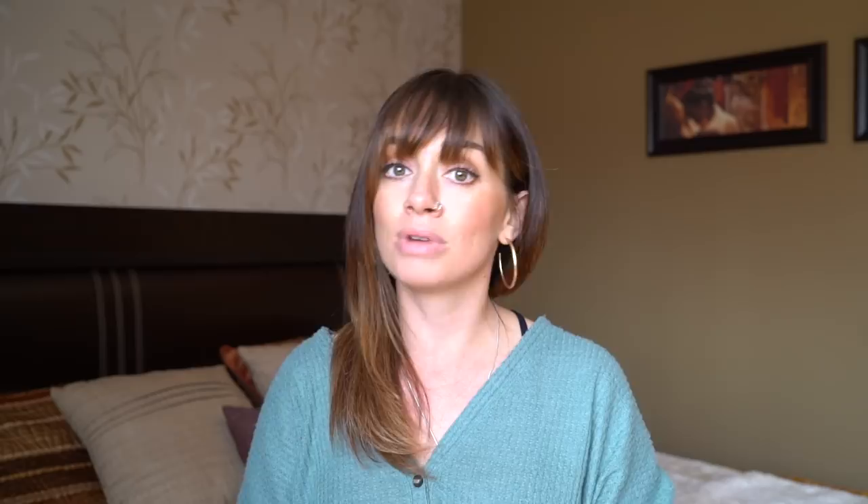Choose your connecting airport wisely. Some of them are way more fun and have way more restaurants or shops to occupy you while you're waiting for your next flight.